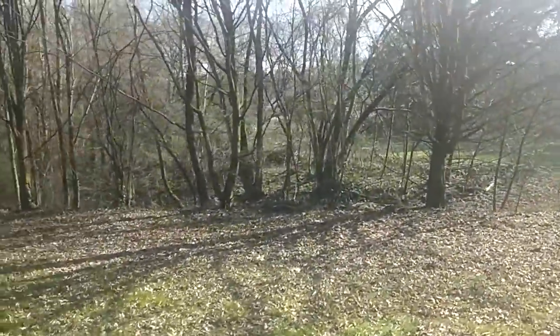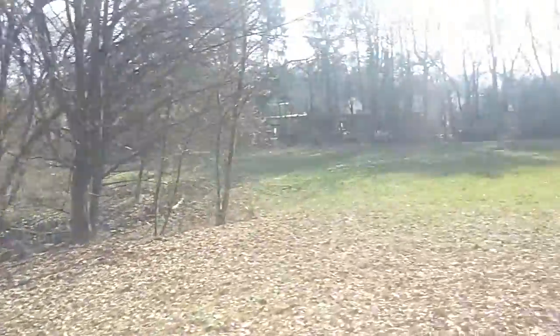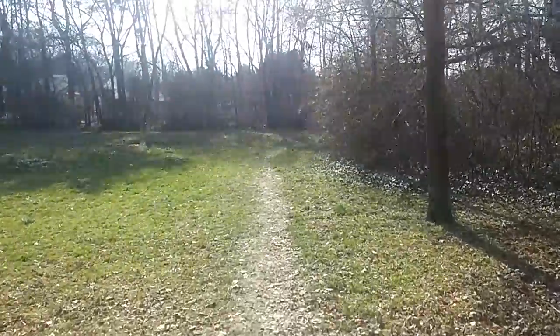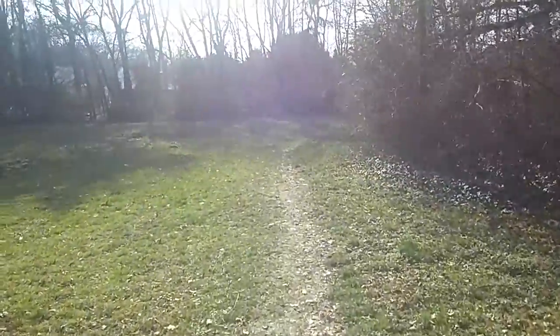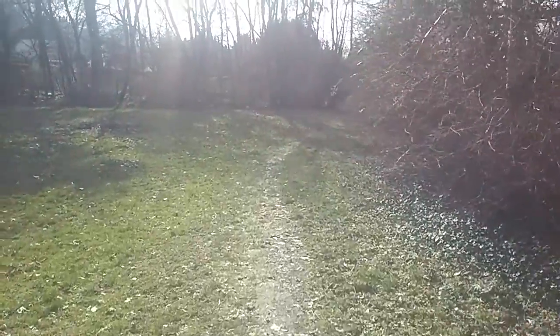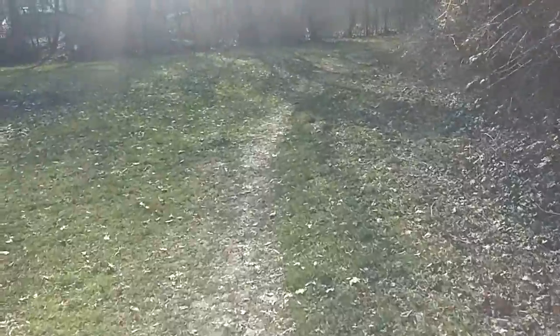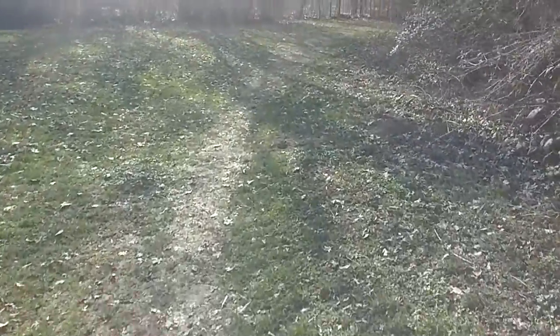That's all for today, guys. I hope you can enjoy the silence and the peacefulness which lays in this little patch of land here. See you guys next time. Bye-bye.